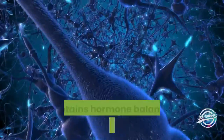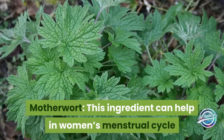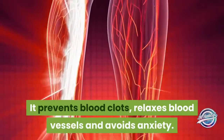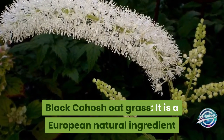It maintains hormone balance and improves energy levels. Motherwort: this ingredient can help with women's menstrual cycle and acts as a diuretic. It prevents blood clots, relaxes blood vessels, and reduces anxiety. Black cohosh oat grass: it is a European natural ingredient that can help ease pain.